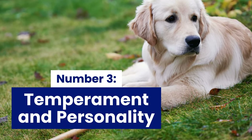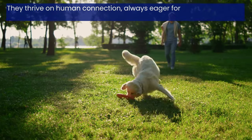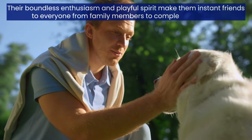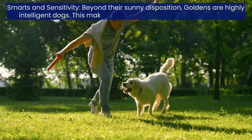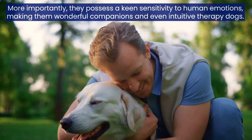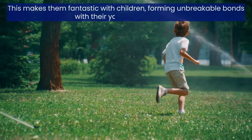Number 3: Temperament and Personality — A heart of gold. Golden Retrievers are famous for their friendly, outgoing personalities and unwavering loyalty. They thrive on human connection, always eager for a game of fetch, a cuddle session, or just hanging out with their favorite people. Their boundless enthusiasm and playful spirit make them instant friends to everyone from family members to complete strangers. Beyond their sunny disposition, Goldens are highly intelligent dogs, making them easy to train and eager to learn. They possess a keen sensitivity to human emotions, making them wonderful companions and even intuitive therapy dogs. Despite their size, Golden Retrievers are known for their gentle, patient nature, making them fantastic with children and forming unbreakable bonds with their younger playmates.